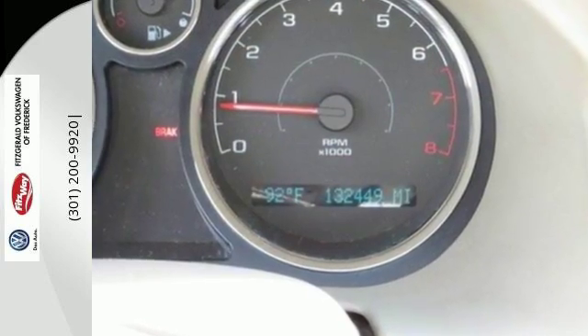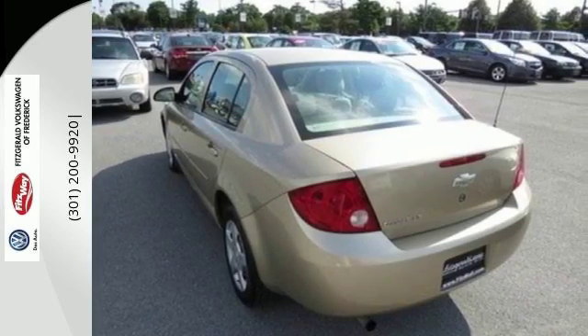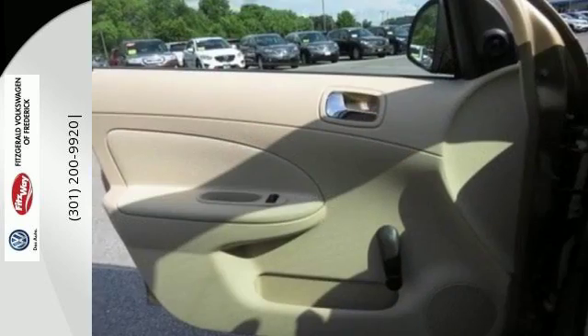It also comes with a multi-speaker sound system with a CD player, rear child safety locks, a responsive four-cylinder engine, coil spring suspension, front and rear anti-sway bars, and rack and pinion steering.